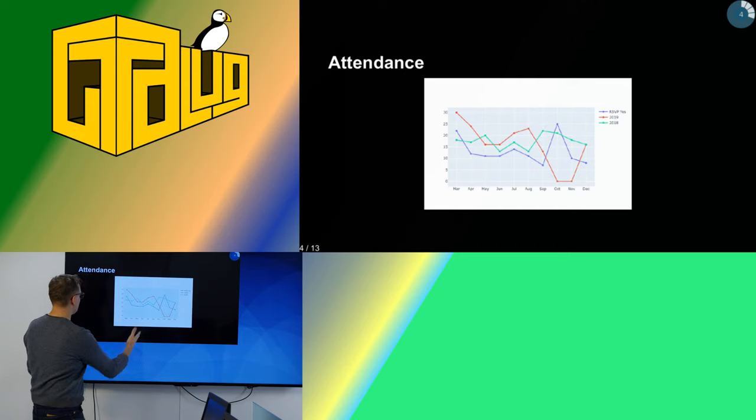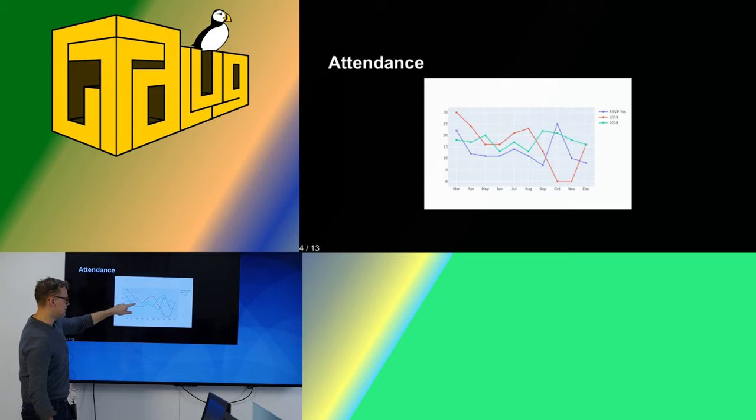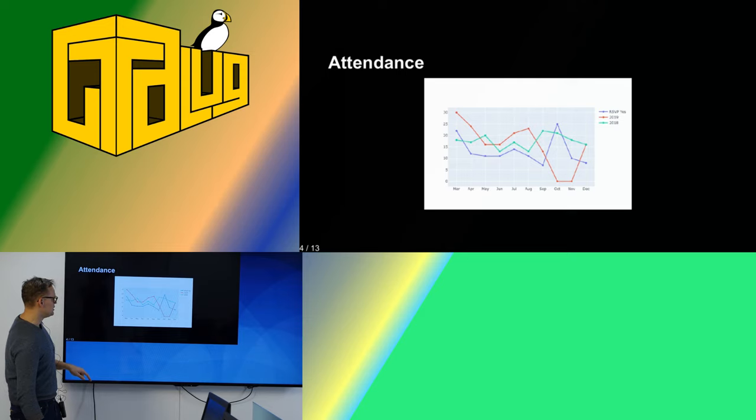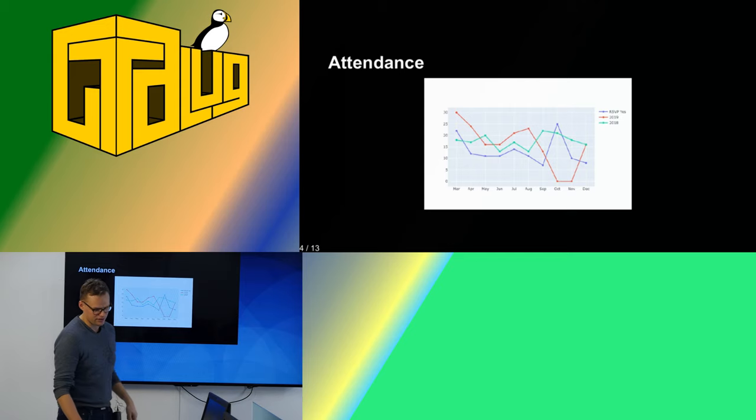This is a graph of the way it turned out. The blue line is the number of people who said yes on meetup. The red line is the number of people who actually showed up — and you see the dip here where we forgot to count people in October and November. The teal or green line is the number of people who went to the same meeting in 2018, sort of like a control, although we can't really say it's a control because the number of people who show up depends on who's talking, the weather, and a whole bunch of factors we can't control. But there is a bit of a bump, especially in the summer months where attendance is usually slow.